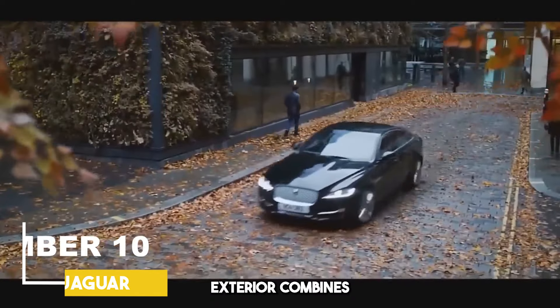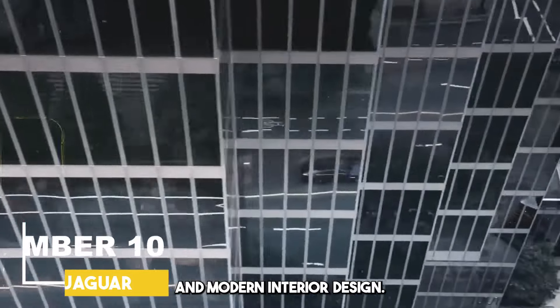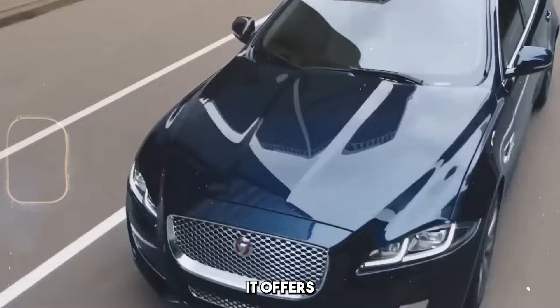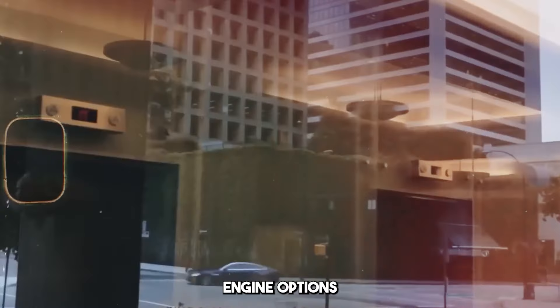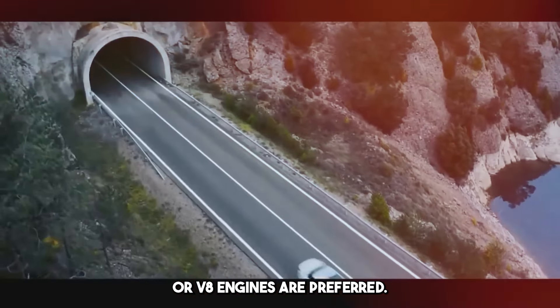Its elegant and assertive exterior combines with luxurious and modern interior design. It has a large and comfortable interior volume. It offers gasoline or diesel engine options with different power levels. Generally V6 or V8 engines are preferred.